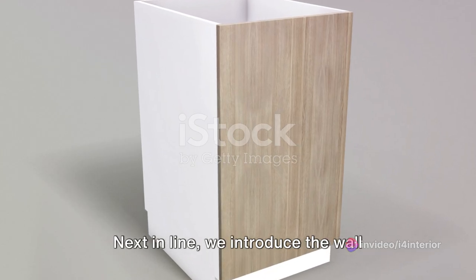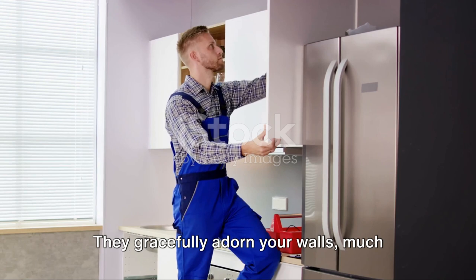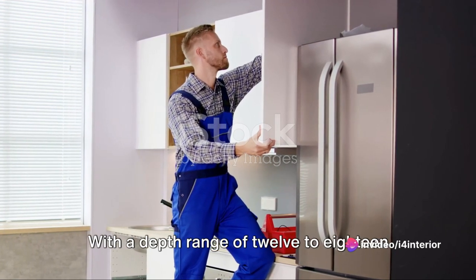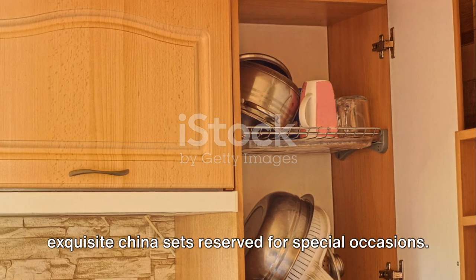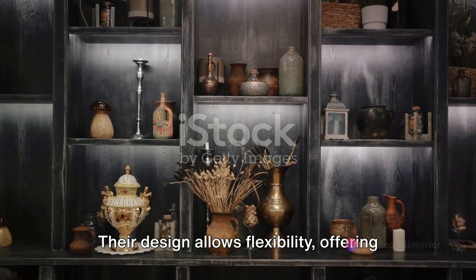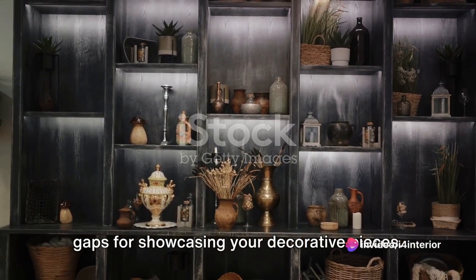Next in line, we introduce the wall cabinets — the nimble gymnasts of the cabinet family. They gracefully adorn your walls, much like an aerialist performing breathtaking stunts. With a depth range of 12 to 18 inches, they are the go-to storage for your tableware, stemware, and those exquisite china sets reserved for special occasions. Their design allows flexibility, offering the choice of extending them to the ceiling for additional storage or leaving gaps for showcasing your decorative pieces.